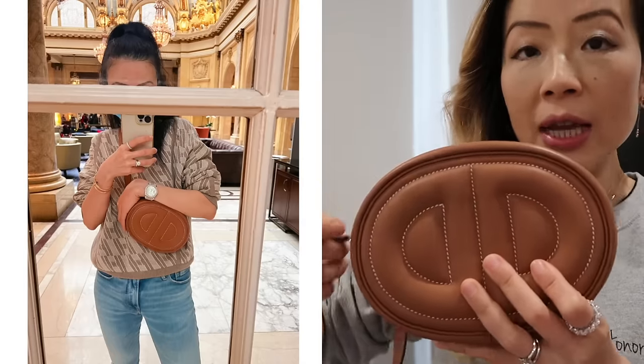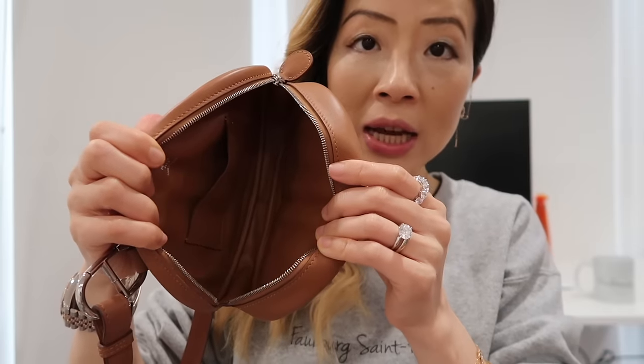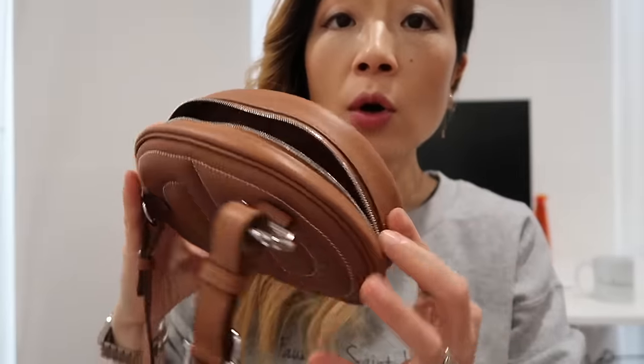The shoulder strap is detachable too. The bag is a really good size — it can fit my iPhone 13 Pro Max and all my other daily essentials. It is definitely more than enough. The In-the-Loop belt bag is currently retail for $4,175. Personally I think it's been a great buy for me. I know some of you asked about a review video, and I'll definitely work on that.